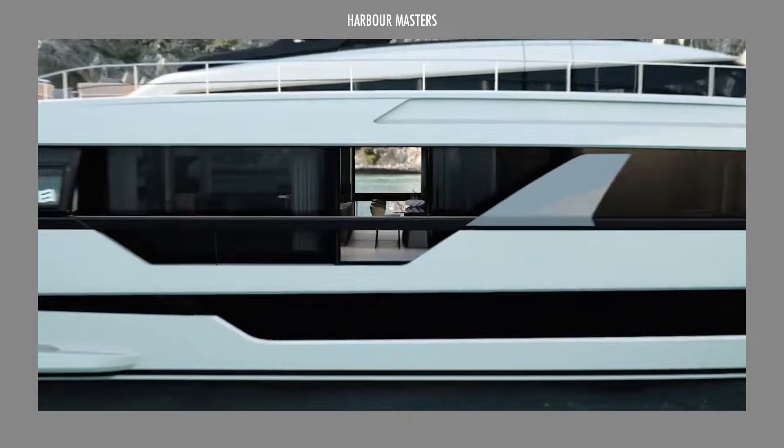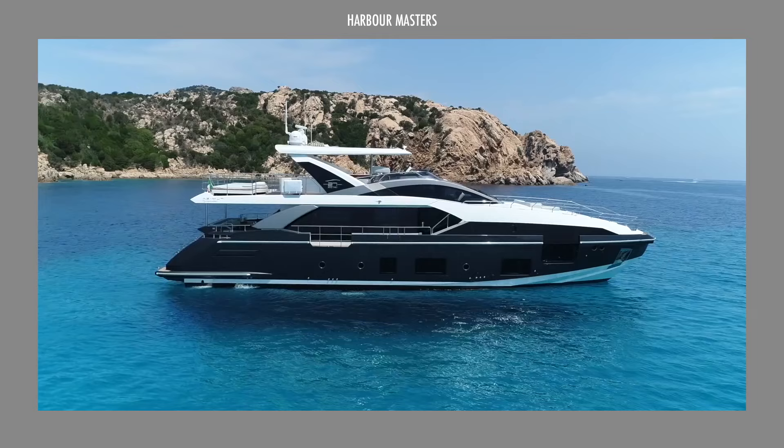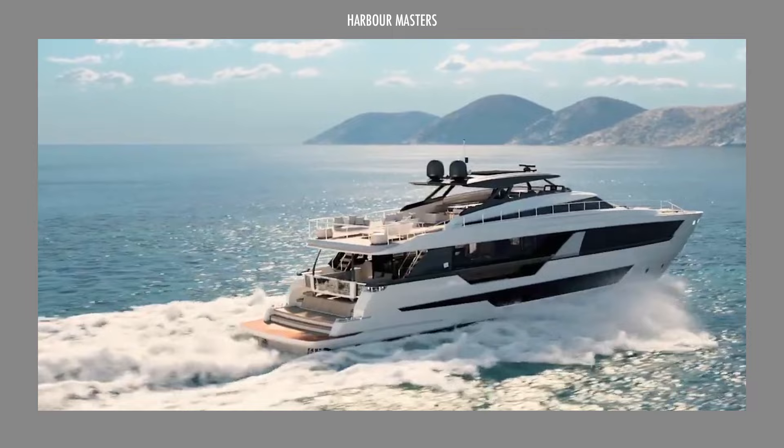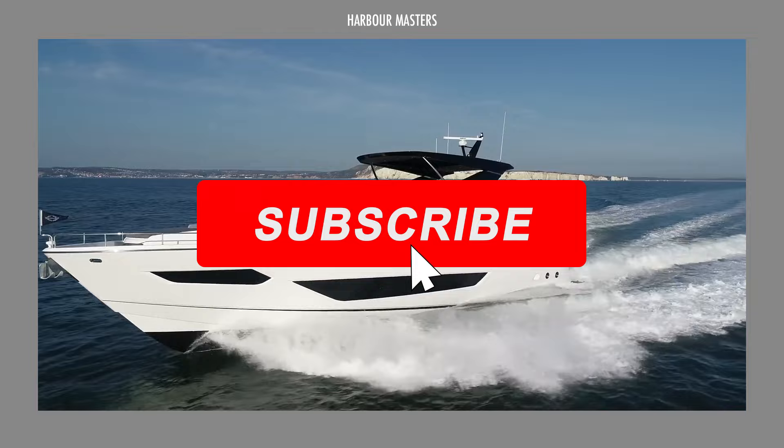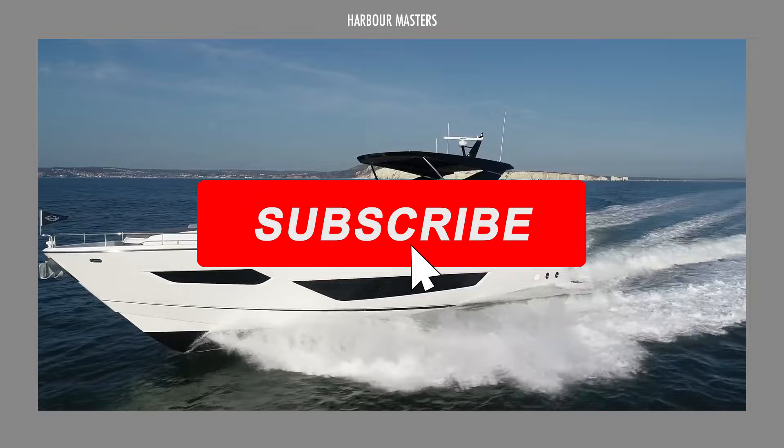In your view, which of these smallest super yachts is the best and deserves the top spot? What do you think of this boating category, and are these watercraft worth the price? Let us know if you enjoyed this video — we look forward to reading your comments and boating experiences. Before you go, don't forget to subscribe and check out the rest of the channel for more interesting boating videos. Thanks for watching, and smooth sailing.